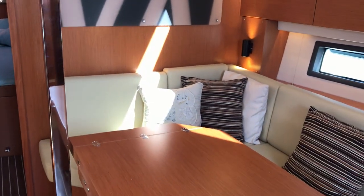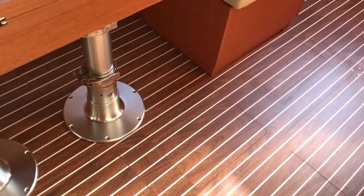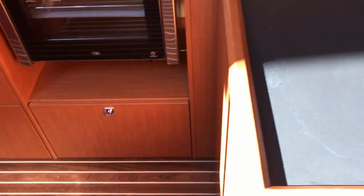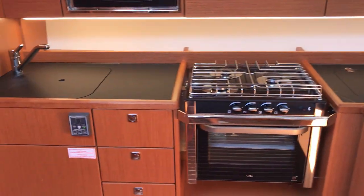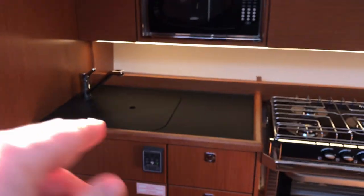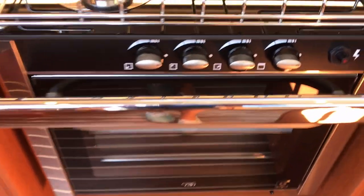You have a beautiful leatherette material in a very natural color for the sitting area couch. This table leafs all the way out to a very large dining table and then also drops down into a large, nearly queen-size berth. There's storage underneath both couches and sitting areas. It's a very nicely laid out salon. You have an L-shaped galley here, as you can see — large deep sink, microwave, three-burner gimballed oven and stove.